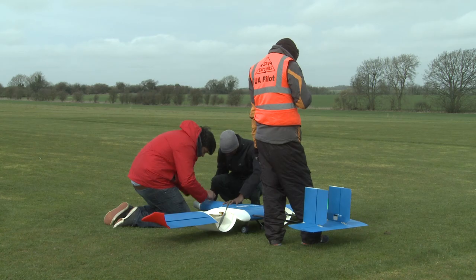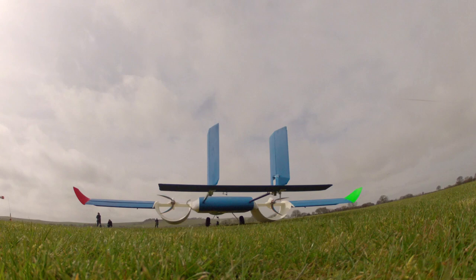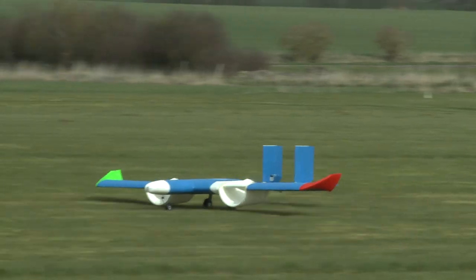We then took our aircraft to Swindon where we did flight testing and proved that our actual results and calculations were true, and were able to fly our aircraft.